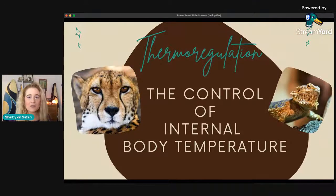The best way to talk about thermoregulation is, of course, with the definition. For our definition of thermoregulation, it's essentially the control of internal body temperature — that's what we want. We want to regulate the temperature of ourselves.